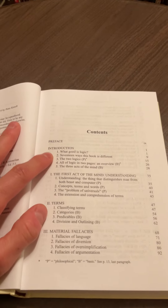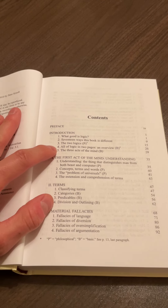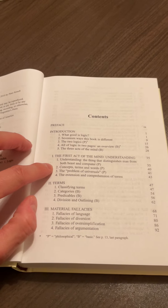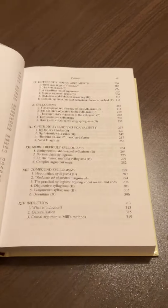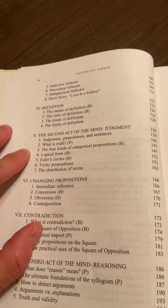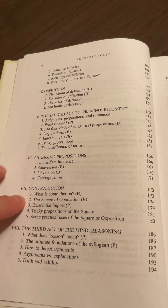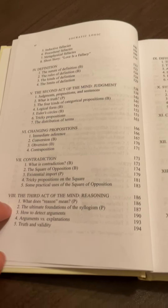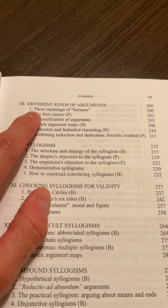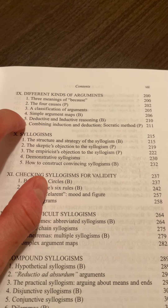Looking at the table of contents: the introduction covers what good is logic, 17 ways this book is different, the two logics, all of logic in two pages — an overview — and the three acts of the mind. Chapter one is the first act of the mind, namely understanding or simple apprehension. Then we get into terms, material fallacy, chapter four on definitions, chapter five on the second act of the mind — namely judgment. We then get into changing propositions, which includes immediate inference, contradiction, and the square of opposition. Then we have the third act of the mind, namely reasoning. Chapter nine covers different kinds of arguments: three meanings of because, the four causes, classification of arguments, simple argument maps, deductive and inductive reasoning, and combining the two.